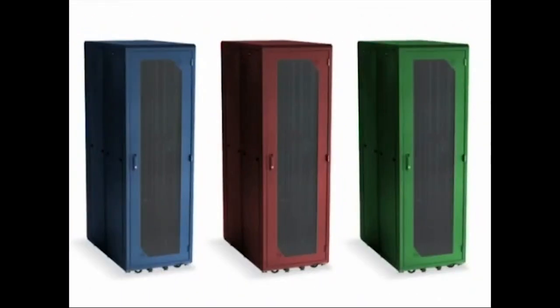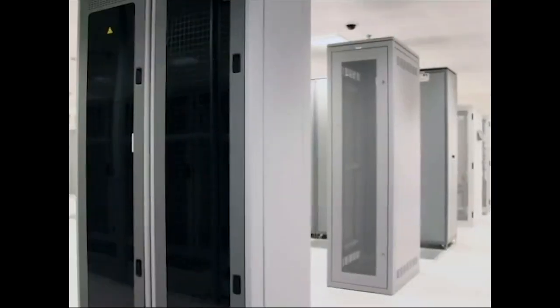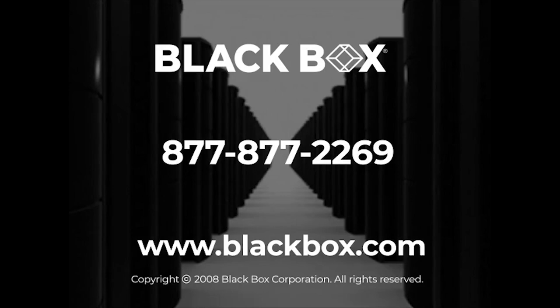Another option is the ultimate in professional presentation — custom painting. Many companies opt to have their cabinets custom finished to match specific company colors. As you can see, when you're choosing a cabinet, you have many different factors to think about. Don't get overwhelmed — help is a call or click away. Just call our toll-free technical support hotline at 877-877-2269 and let one of our infrastructure experts guide you through the entire cabinet selection process. They'll not only support you in the selection process, they'll support everything you put in your cabinet. It's all part of doing business with Black Box.